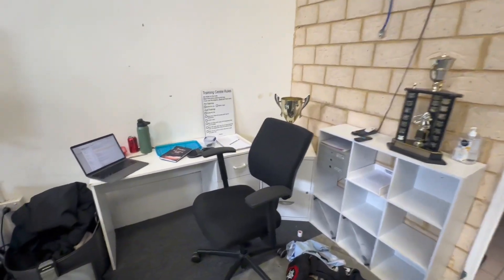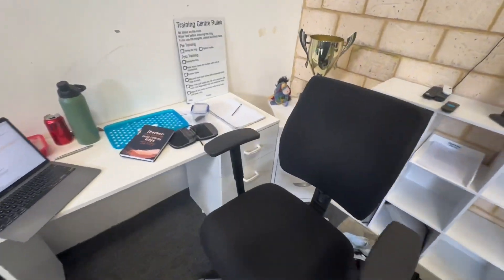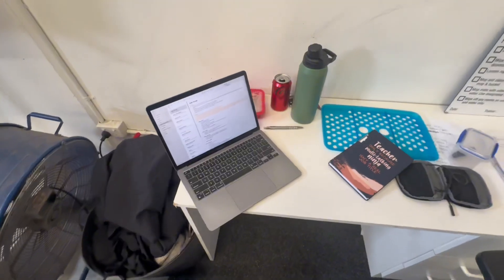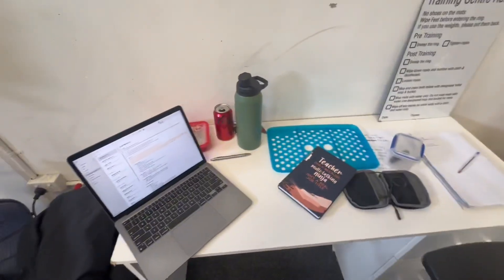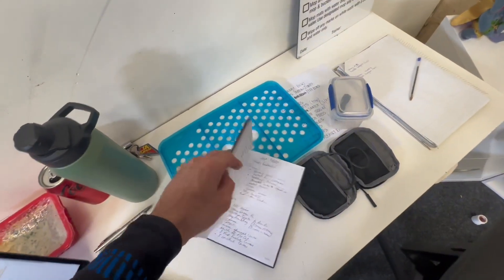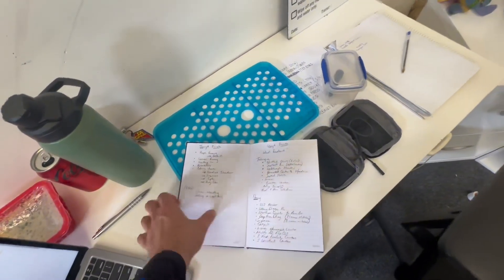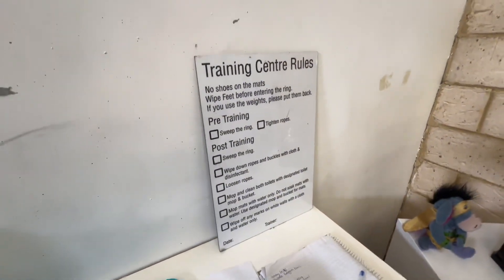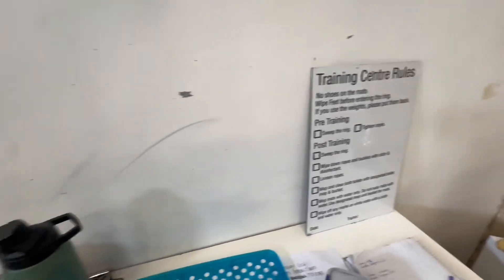We come over this way. We've got the coach's chair — very important seat, very privileged seat right there. That's where I like to sit and judge people from afar. Got my MacBook, my diary where I keep all my notes. That's where I write down who's naughty and nice and all the rest. We've got a list of jobs, training center rules — when we do our clean up, you tick it off to make sure you've done your job. And lots of random trophies appearing.